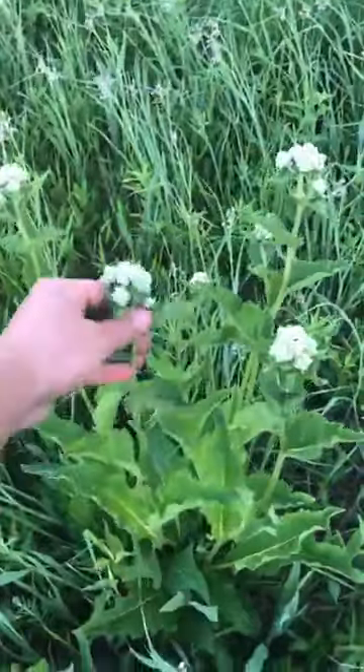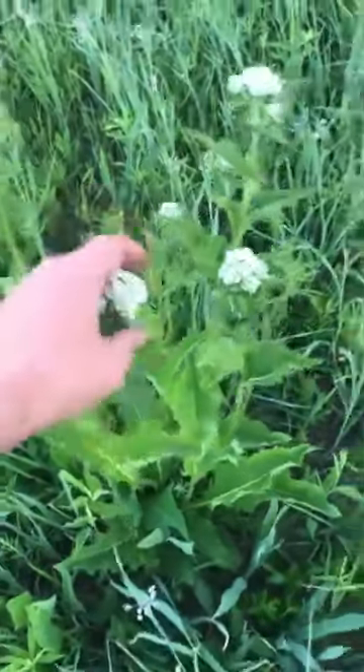Here is wild quinine — it's a nice one. It sort of looks like cauliflower almost, the flowers.